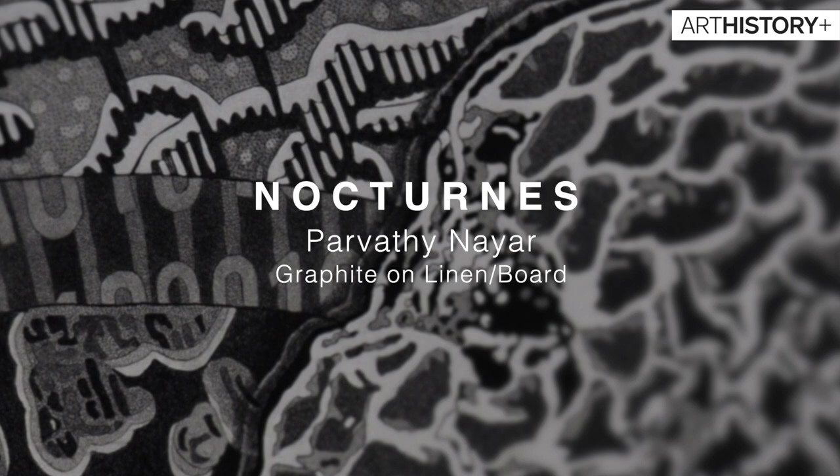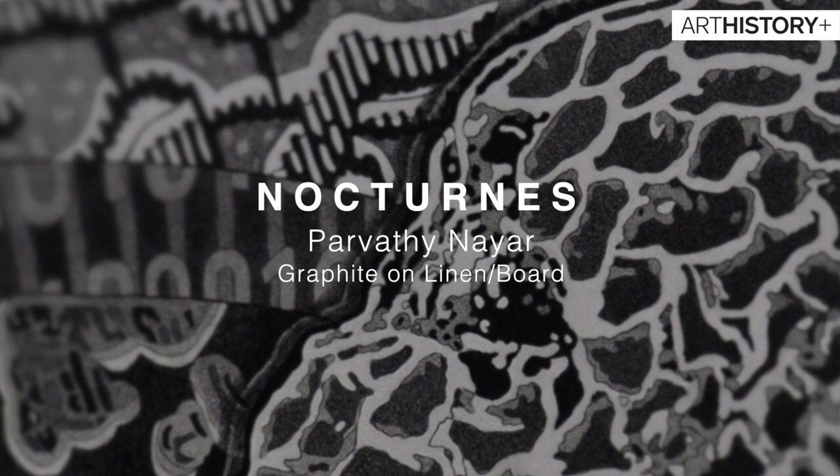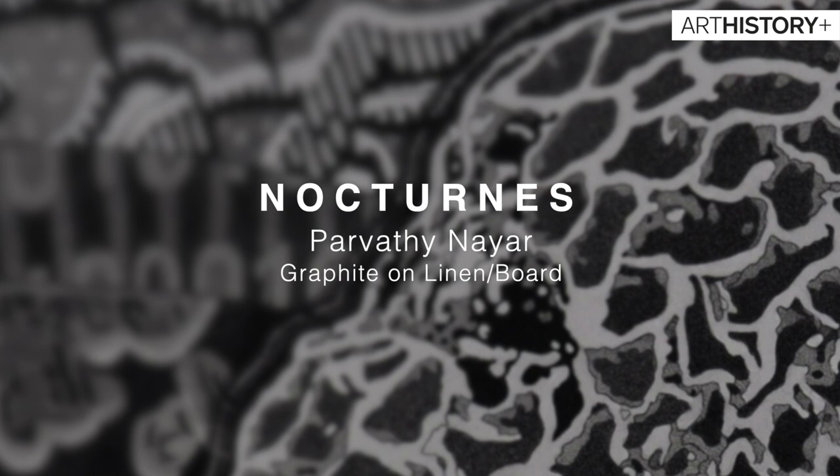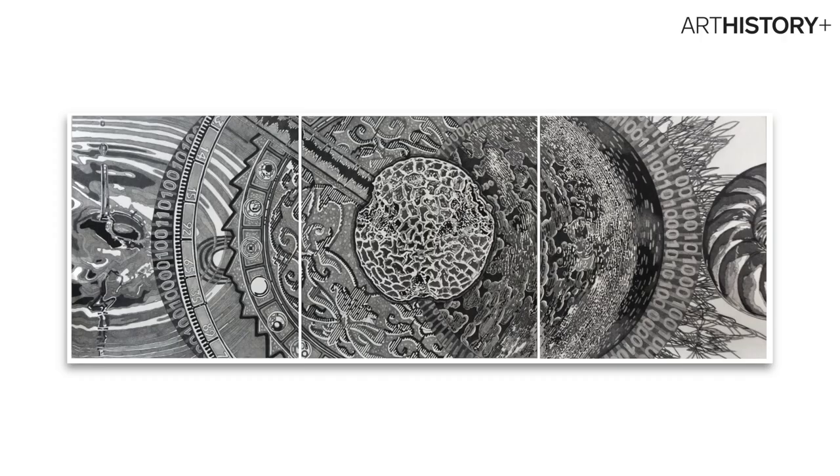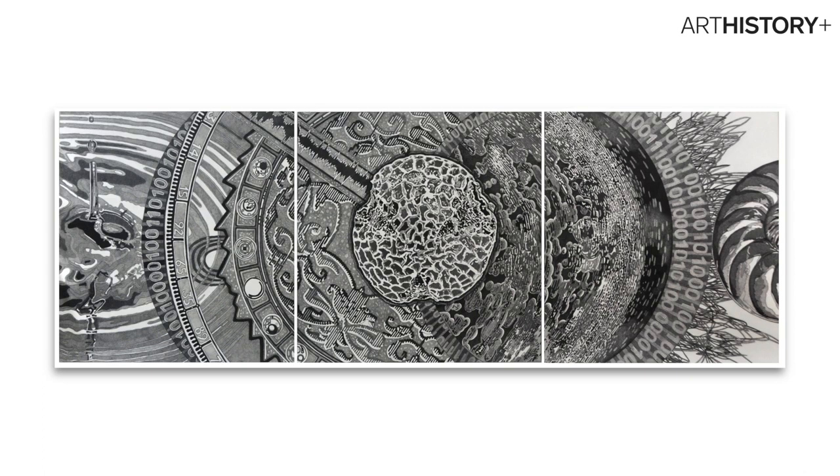Hello, I am Parvati Naya. Thank you for watching the video on Art History Plus, which so beautifully mixes together art pedagogy, art appreciation and the artist's creative voice with a nice splash of fun. If you enjoyed this video, please do like, share and subscribe to Art History Plus. Thank you.